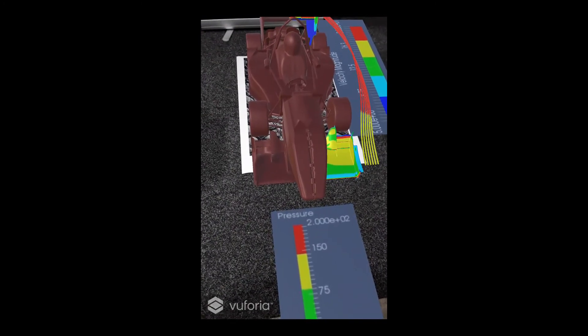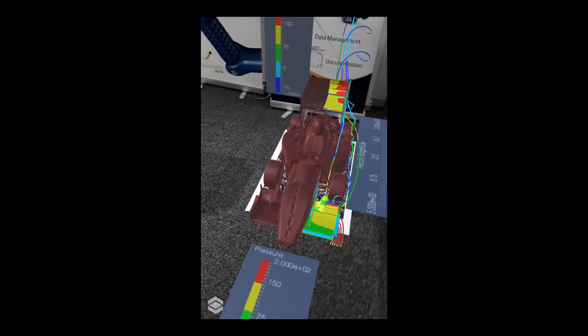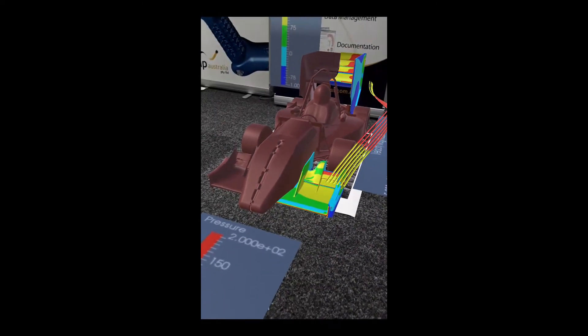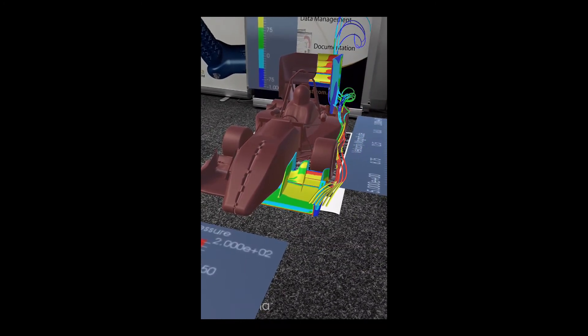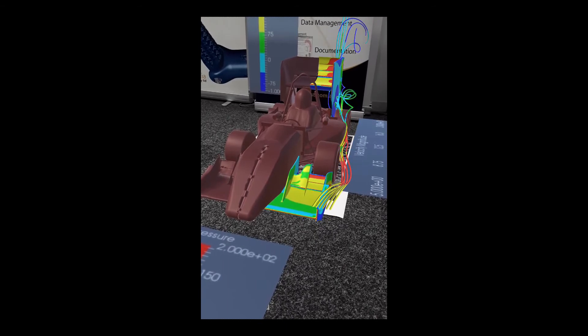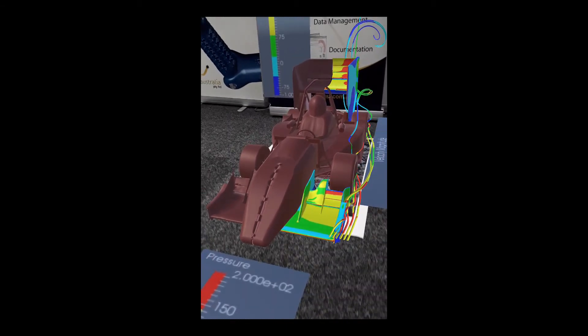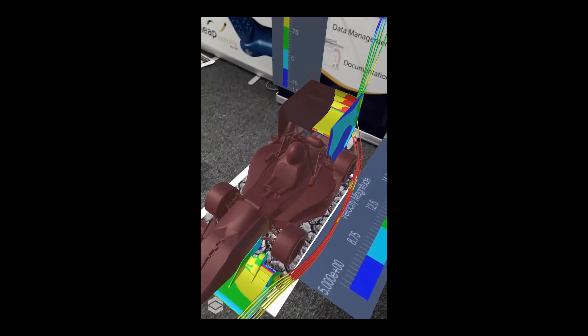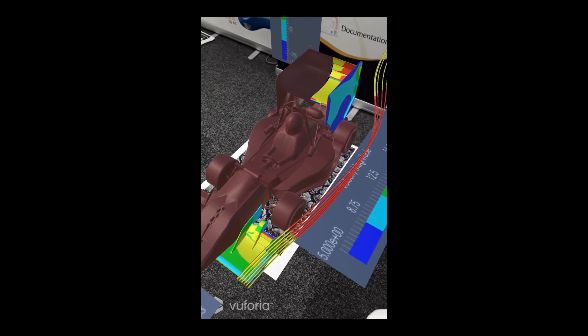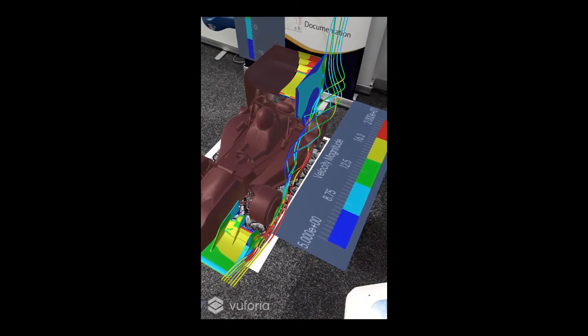And what if you don't have the full car handy? Well, you can also use AR to show a fully virtual model along with whatever simulation results or other information is important at that time. This could be in a sales and marketing situation, or for a design review — looking at a fully virtual race car model using the CAD and interacting with the same CFD simulation results that were previously overlaid on the real-life car.